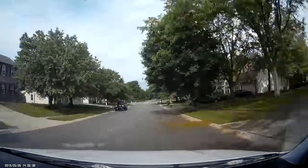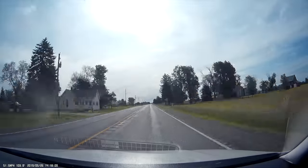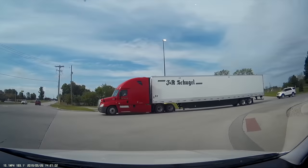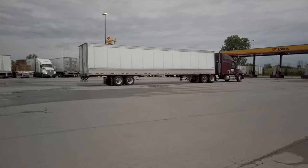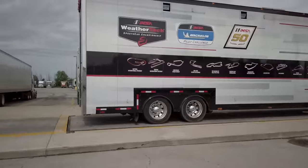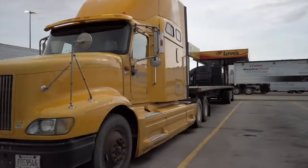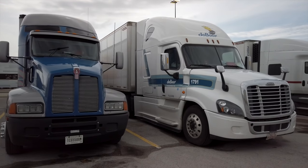Let's get started. A lot of people are here parking for the weekend, and I believe this guy is right there. He probably went home. Older T600 — Canadian truck, DeBoer.